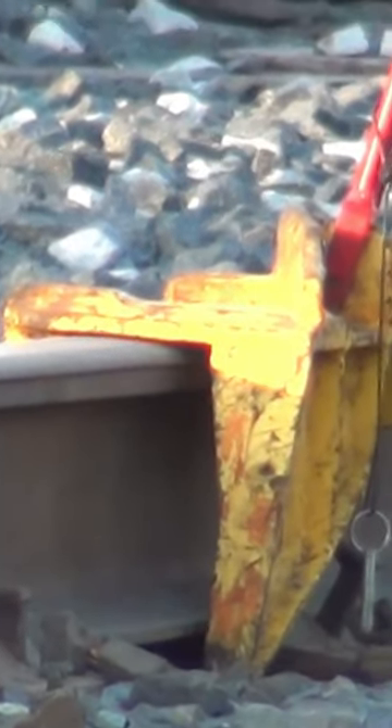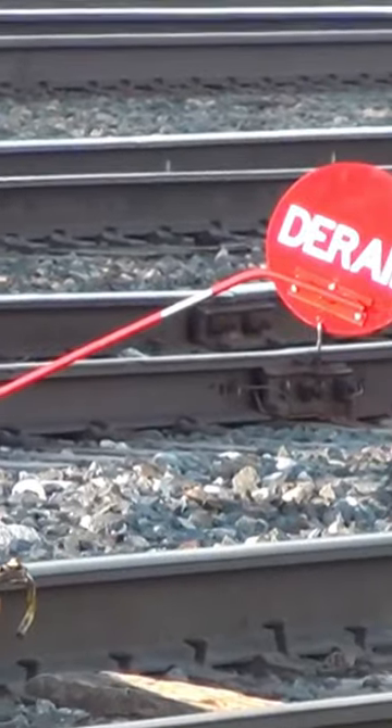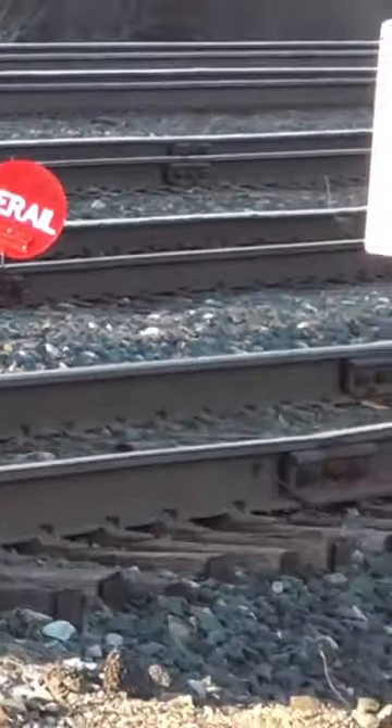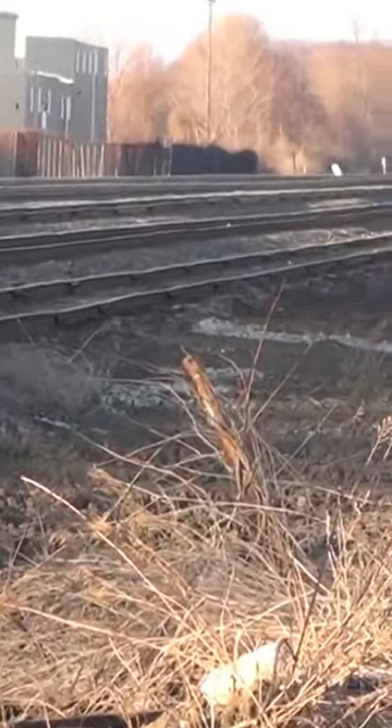So if a train happens to go that way and doesn't know that there's a safety issue down there, the train will derail automatically over this device. Check out the video and let me know what you think in the comment section.